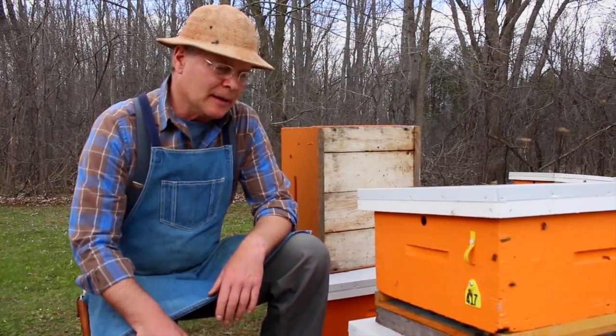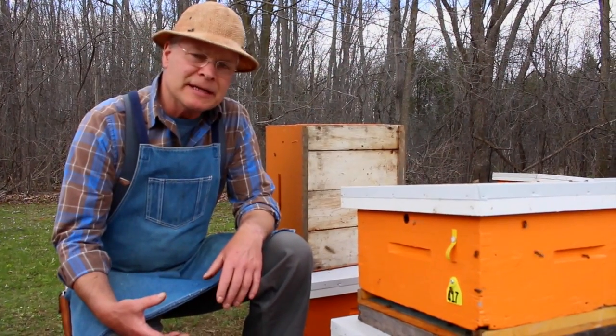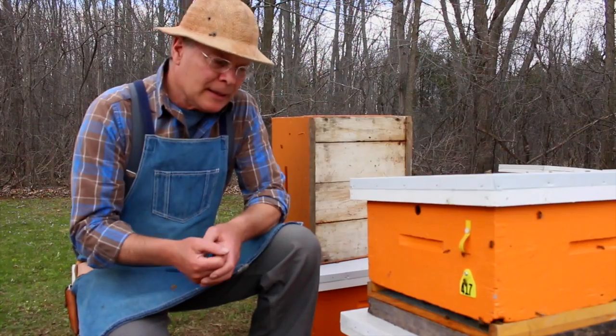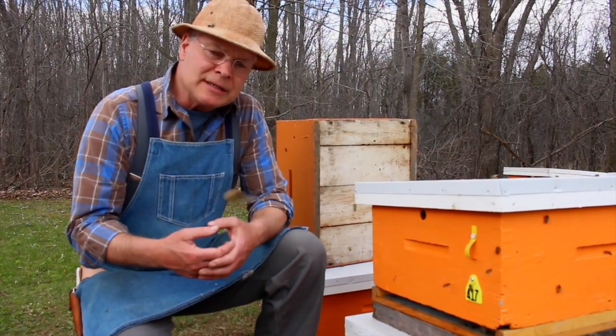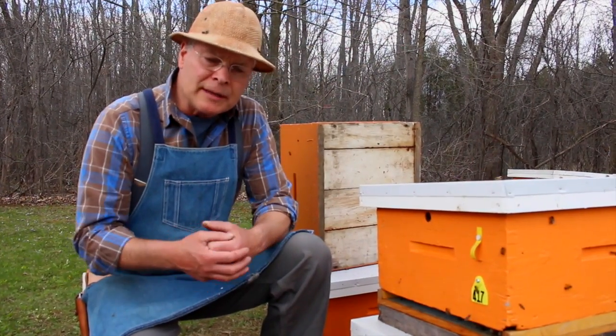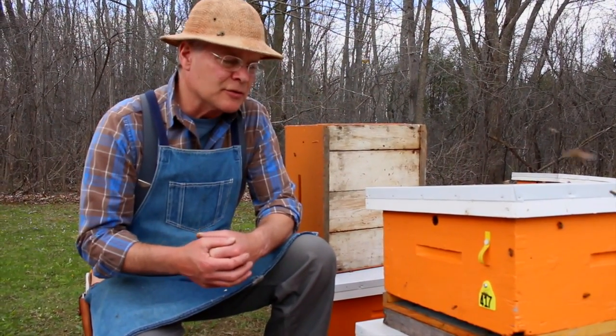So we're going to talk about getting stung — it's part of beekeeping. Every beekeeper gets stung from time to time and I'd just like to talk to you a little bit about what a normal reaction is, how to deal with the stings, and a little bit about how we become accustomed to stings over time.